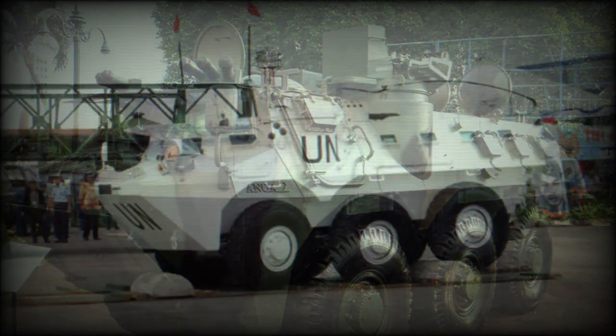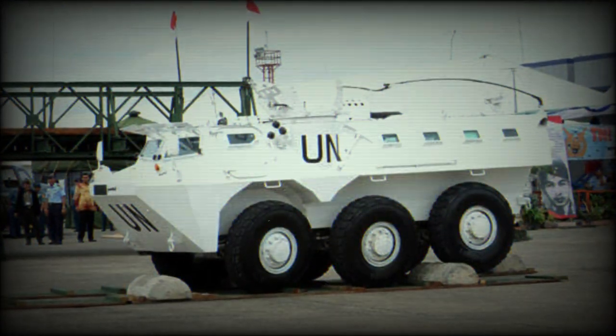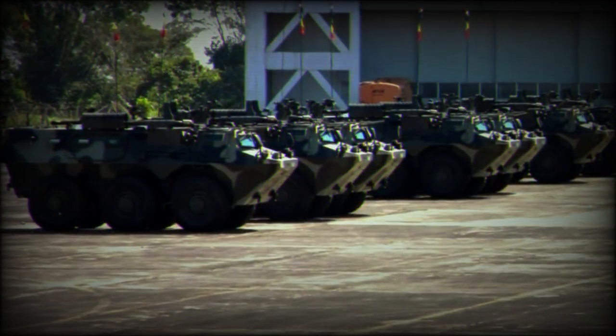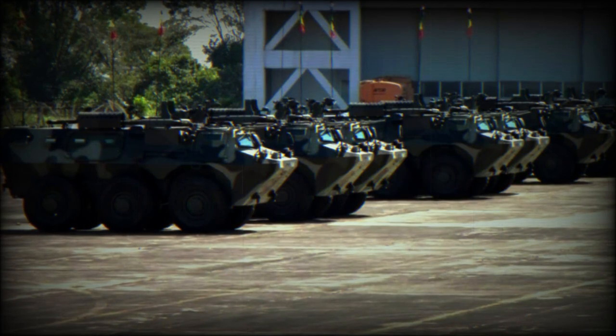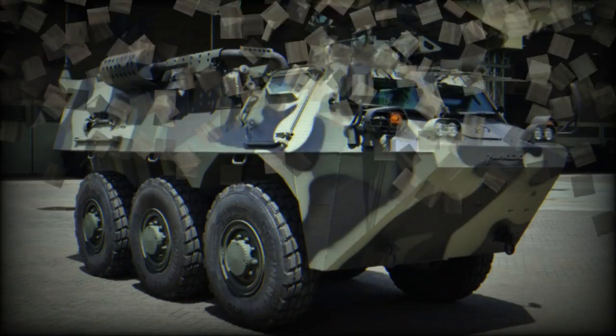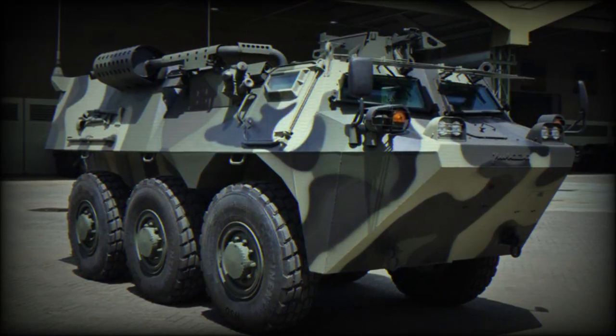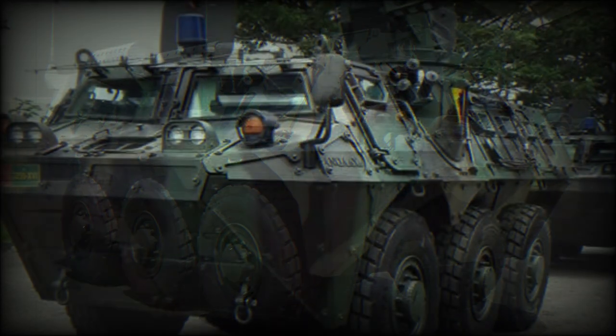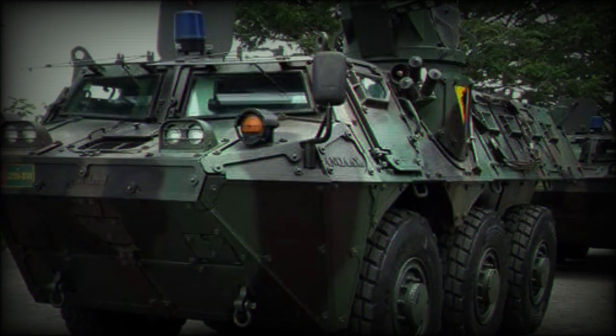The ANOA 6x6 APC uses a Renault engine and transmission, however indigenous options are being developed as a replacement. The engine is located at the front of the hull, behind the driver. The vehicle is powered by a Renault MIDR0620 turbocharged diesel, developing 320 horsepower. The ANOA has a central tire inflation system.